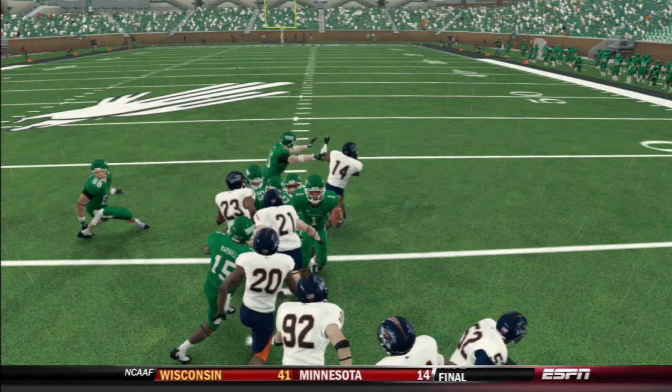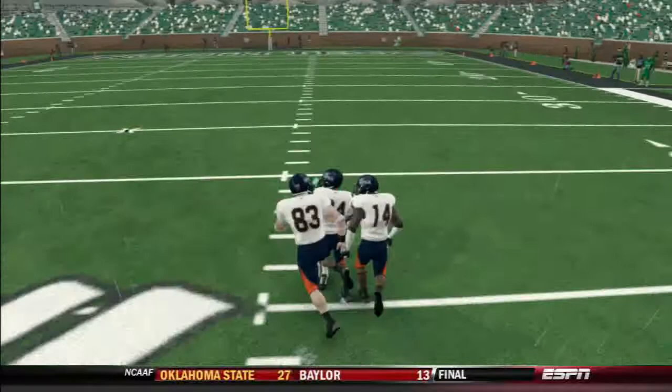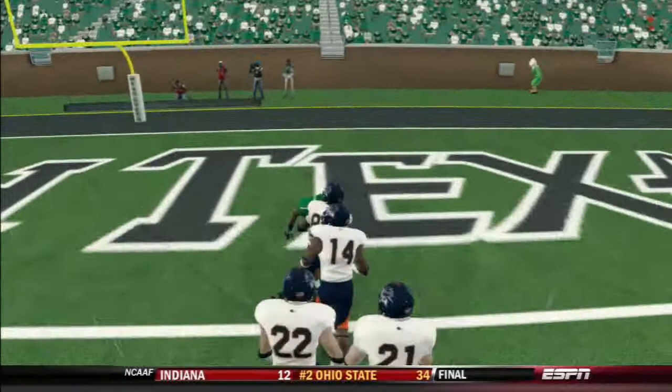Alright, what's going on everybody? It's the return of Wildcat here. Just wanted to show you guys something weird that happened to me in NCAA Football 14. I've been playing a lot of this North Texas dynasty in NCAA Football 14.